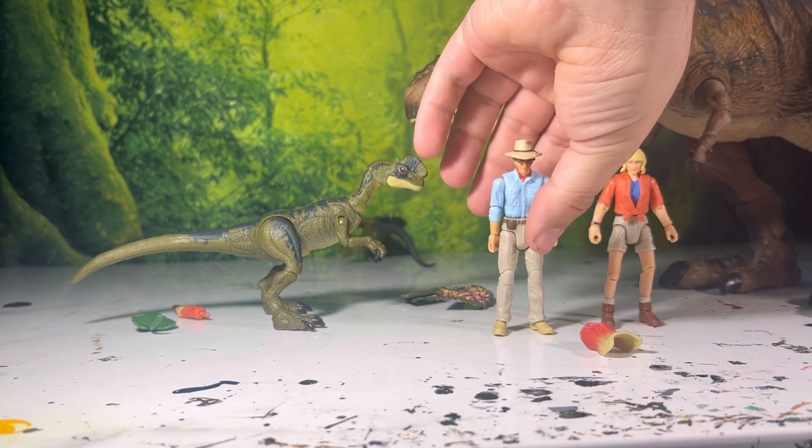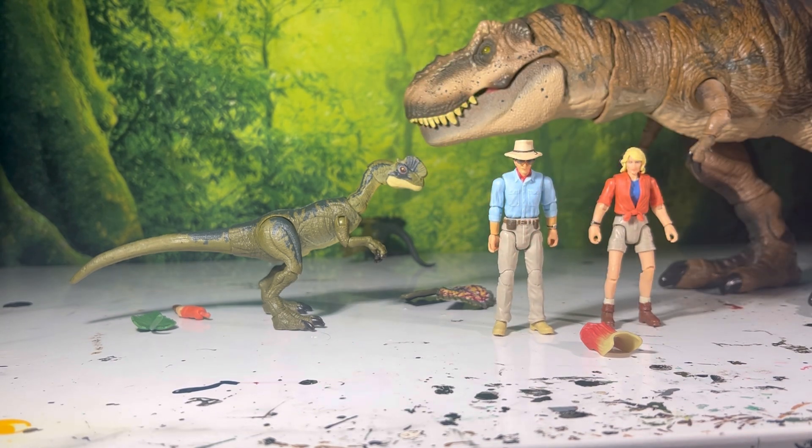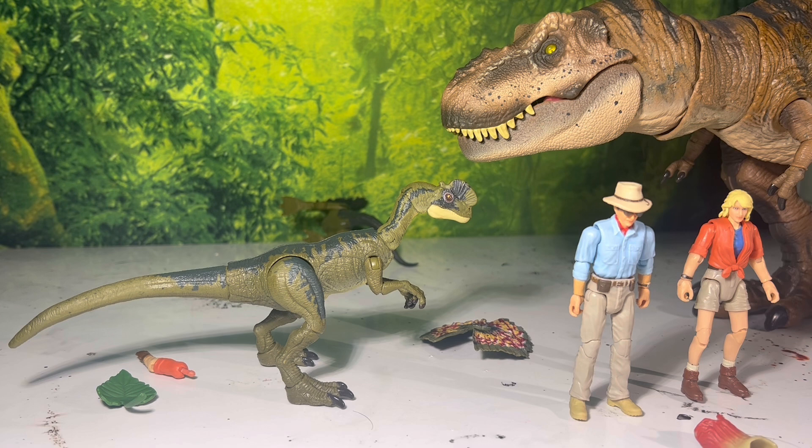That's really all I had to say about this review. These two are great — of course I prefer the Dilophosaurus to Ellie. Ellie's just great to finish off the main trio for Hammond Collection. We're getting Ray soon, and I assume Hammond as well. We did get the Lawyer in a Comic-Con exclusive but that's going to be a tough acquire, so I wouldn't look out for that review anytime soon.